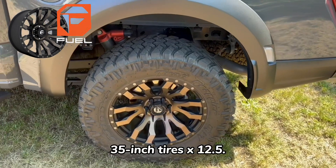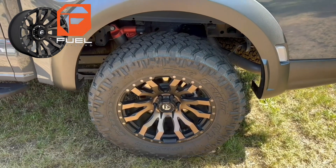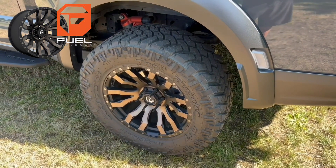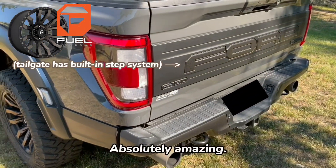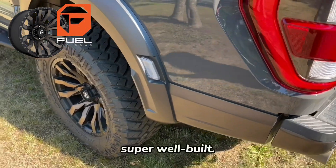I took these rims and tires off my Generation 2 Raptor — they're Fuel 20-inch rims with 35-inch tires by 12.5. I generally use these as my summer setup, and in the wintertime I use the stock wheels with studded winters. This thing is absolutely amazing in the snow.